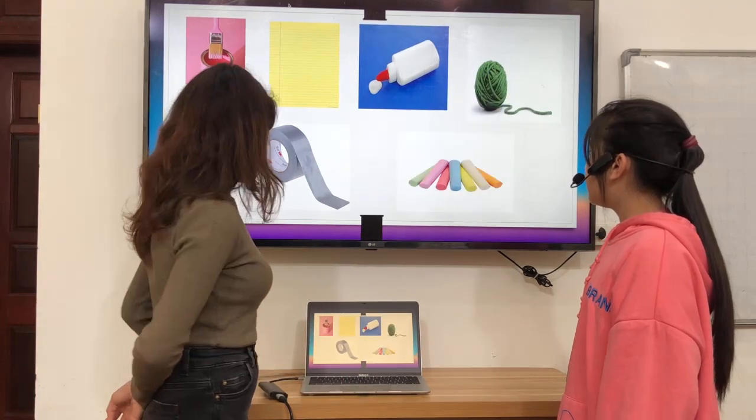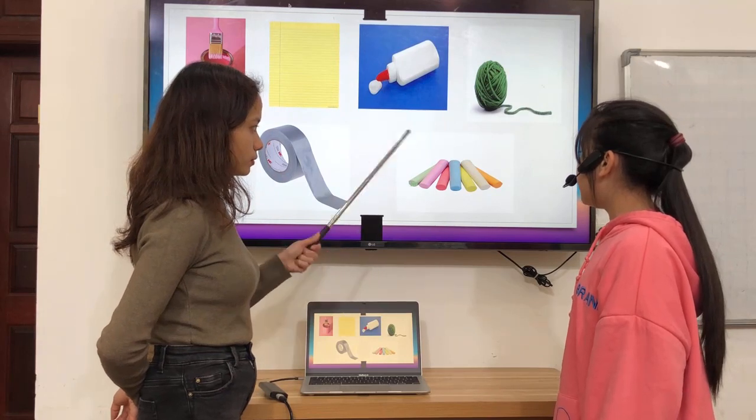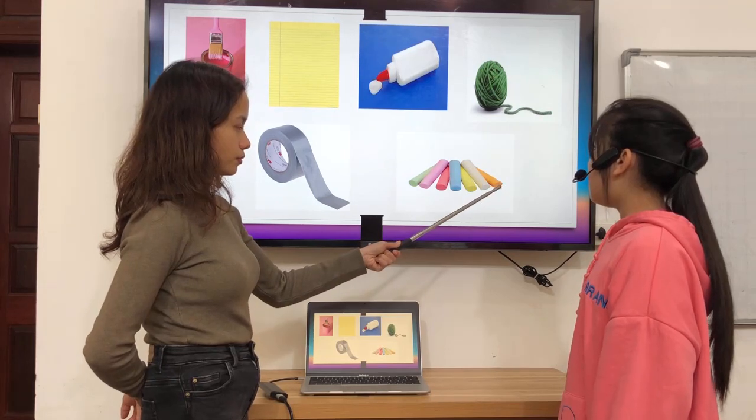What's this? It's chalk. What color is it? It's green, pink, red, blue, yellow, white, and orange.